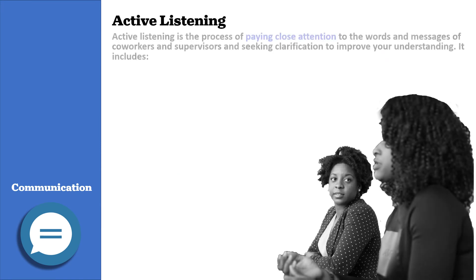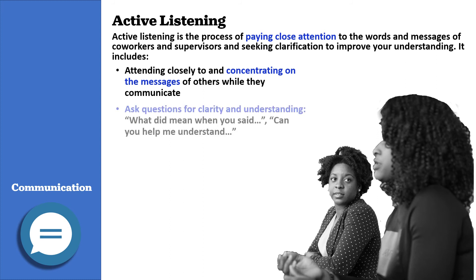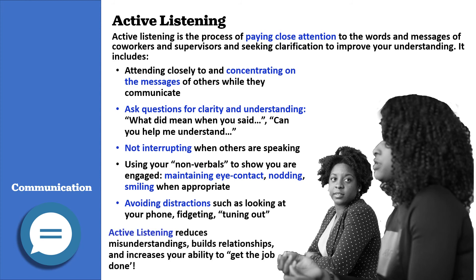Active listening is the process of paying close attention to the words and messages of co-workers and supervisors and seeking clarification to improve your understanding. It includes concentrating on the messages of others while they communicate, asking questions for clarity such as 'What did you mean when you said?' or 'Can you help me understand?' Be sure not to interrupt others while they are speaking. Use your nonverbals to show you are engaged — maintain eye contact, nod, and smile when appropriate. Avoid distractions such as looking at your phone, fidgeting, or tuning out. Active listening reduces misunderstandings, builds relationships, and increases your ability to get the job done.